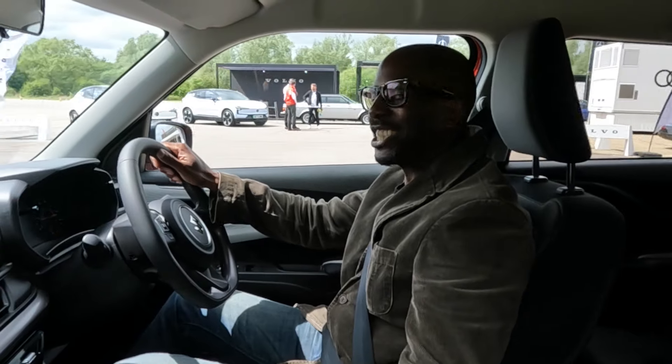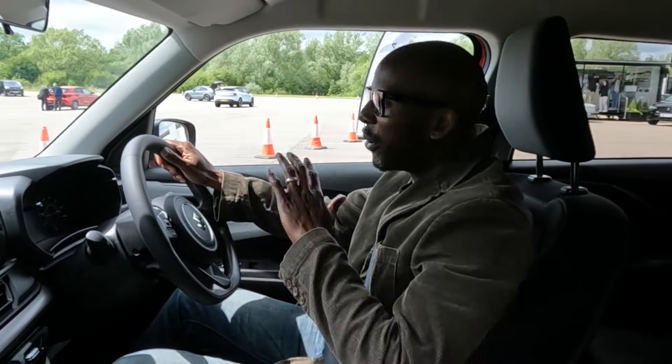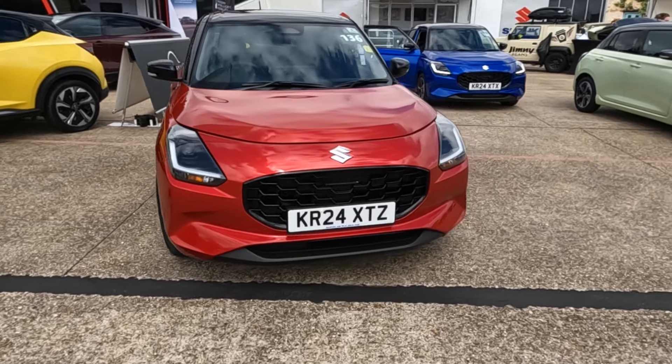Hello and welcome to WeBlogAnyCar with me, Sheridan, in the Suzuki Swift — the all-new Suzuki Swift.